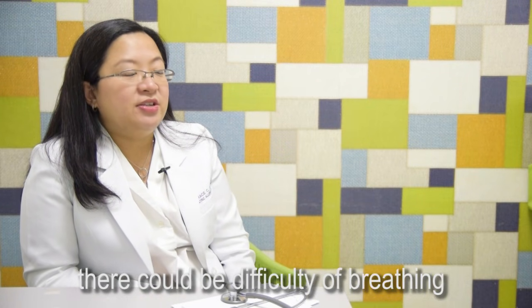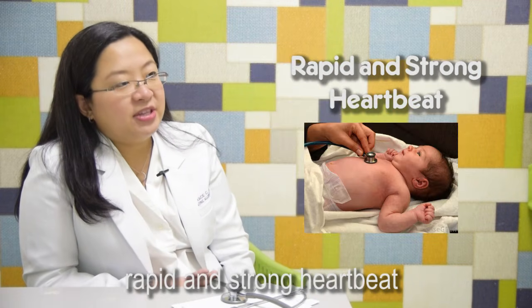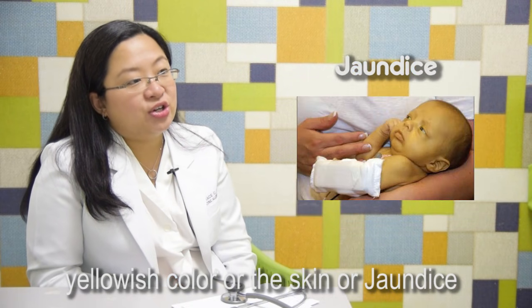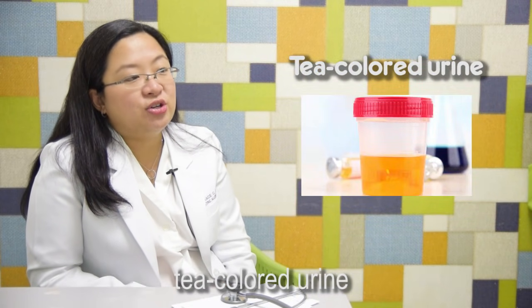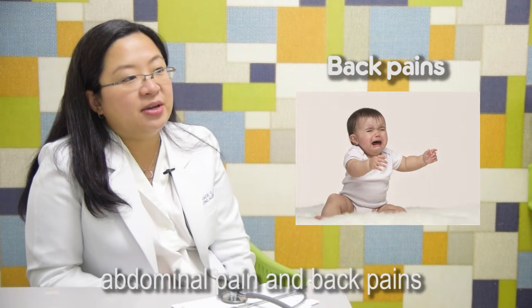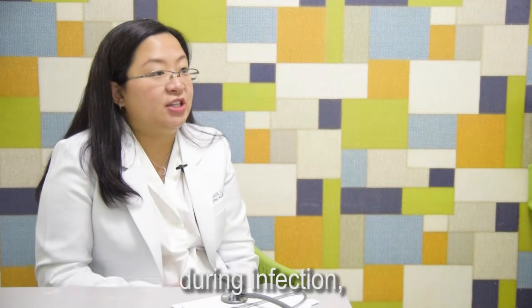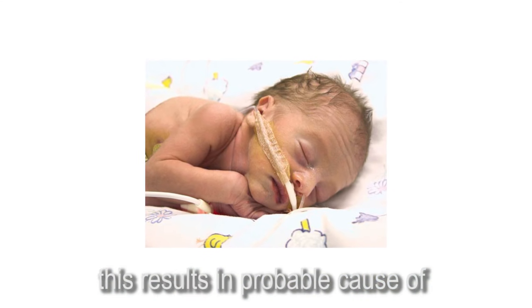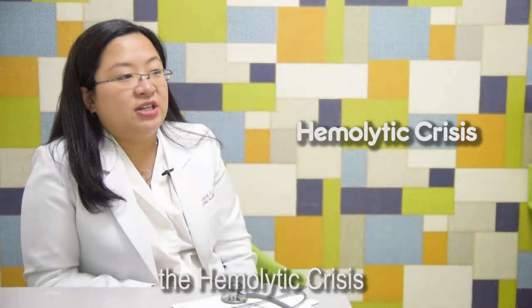For hemolytic crisis, there could be difficulty of breathing, rapid and strong heartbeat, pallor, yellowish color of the skin or jaundice, tea-colored urine, abdominal pain, and back pains. During infection, they produce oxidative substances, which is a probable cause of the hemolytic crisis.